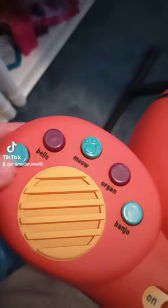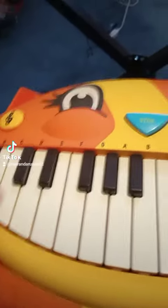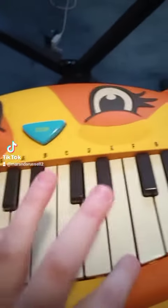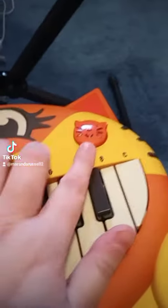My absolute favorite thing is over here — it has different sounds: piano, bells, organ, banjo, and meow. Every note plays a meow sound. That is so awesome, I could not resist — it's so cute.